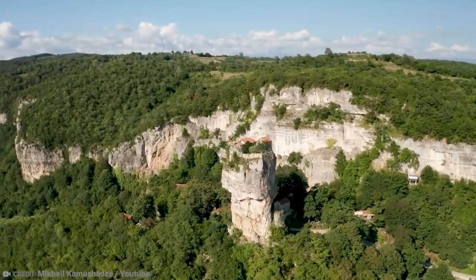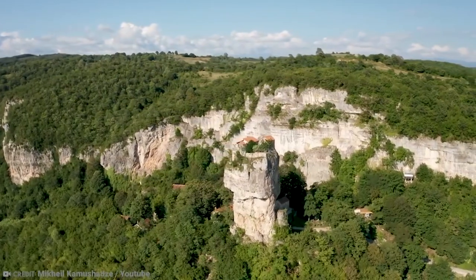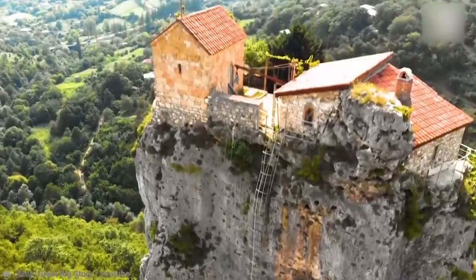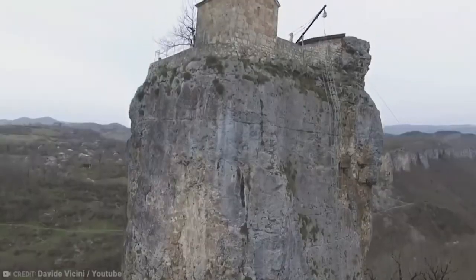It's also considered one of the world's most isolated and sacred churches. So for all of you who love God and climbing up to dizzying heights, this one's for you.